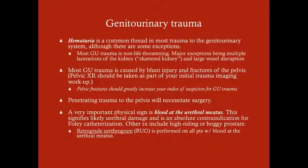In general, hematuria is a common thread in most trauma to the GU system, but there are some exceptions. Kidney trauma doesn't necessarily give you hematuria. Ureteral trauma usually doesn't always give you hematuria. Most GU trauma is non-life-threatening. There are only a couple exceptions, and they are to the kidney — again, because it's very vascular.